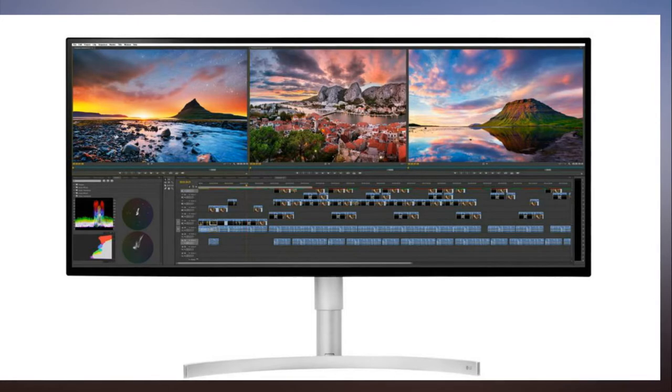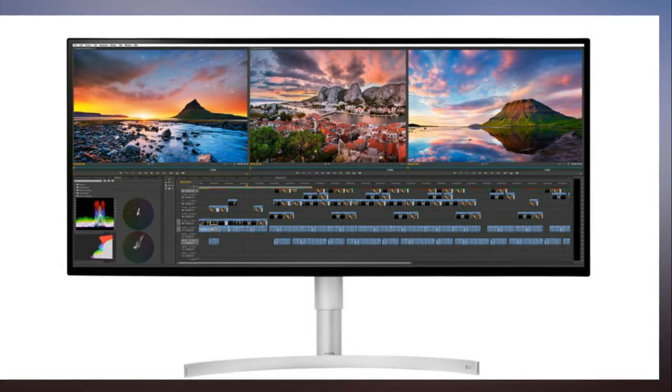LG has an ultra-wide monster monitor coming out, and I want it so badly.